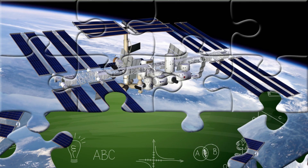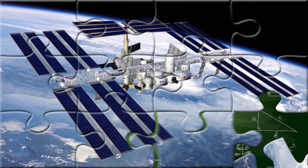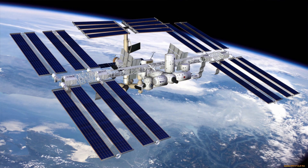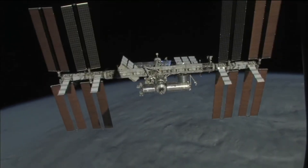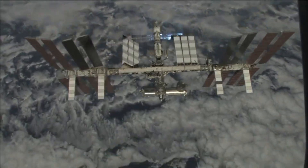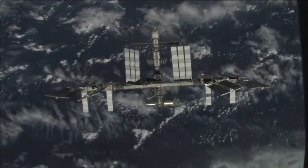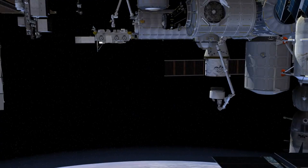Did you know the ISS is as long as a football field and travels around Earth at 28,000 kilometers per hour? It orbits the planet about 16 times a day, which means astronauts aboard see sunrise and sunset every 90 minutes! Inside, they study space, Earth, medicine, and even how plants grow without gravity! The ISS helps us prepare for future missions to the Moon and Mars!